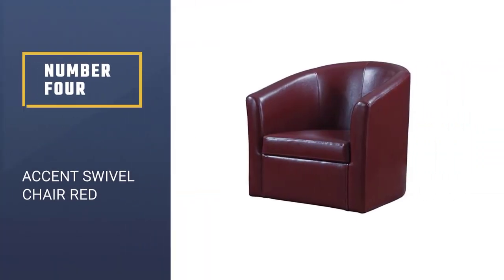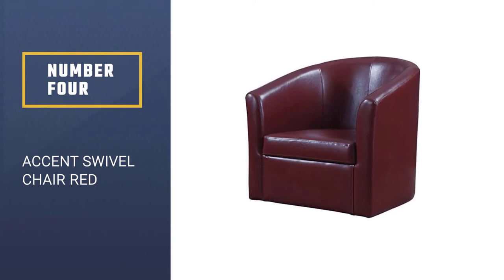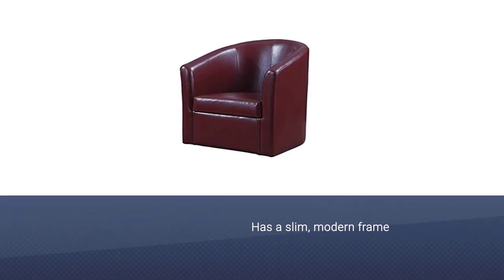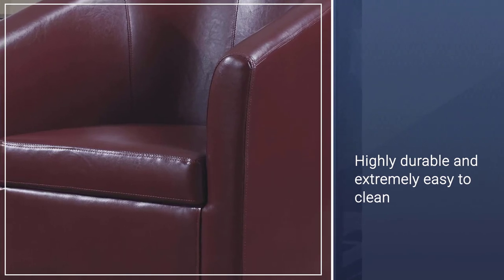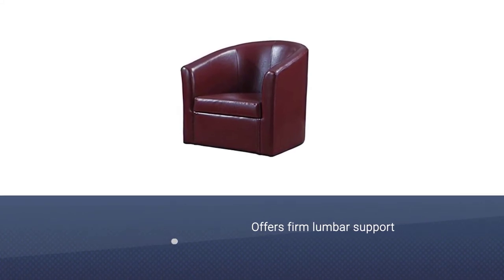Number 4. Accent Swivel Chair Red. It has a slim, modern frame that just fits right in. The cranberry color of the fabric is a nice addition if you want to go for a challenge. It is highly durable and extremely easy to clean, and it offers much-needed comfort by having a seating area that is neither too soft nor too hard. The swivel is extremely smooth, and the rich color really completes the room.